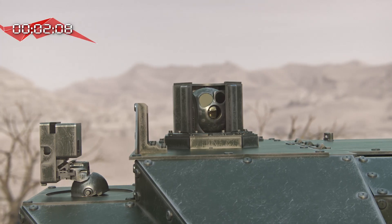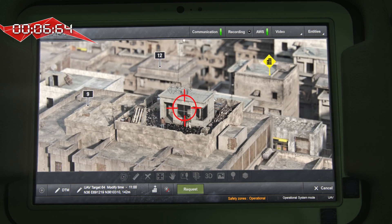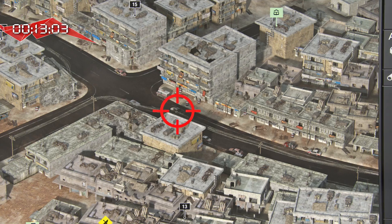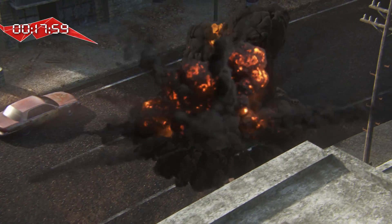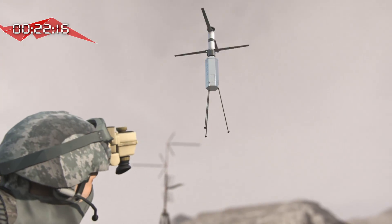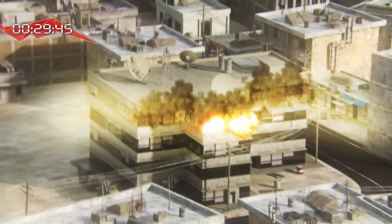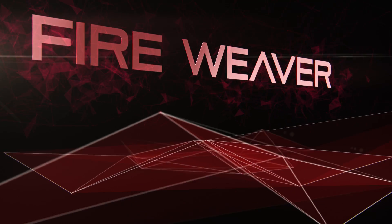See how in real-time action the sensors detect and identify the targets. Fireweaver selects the optimal shooters and marks the targets to the shooter's sight. As a result, all the attack processes are completed simultaneously in an unprecedentedly short time, as we see different shooters from different locations simultaneously neutralizing different targets within a few seconds. This can only be achieved today with Fireweaver.